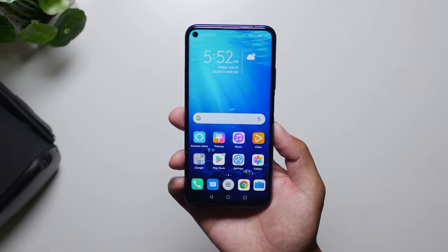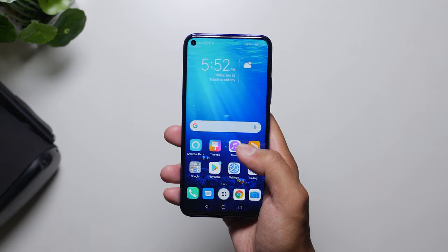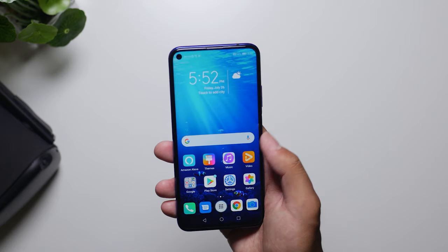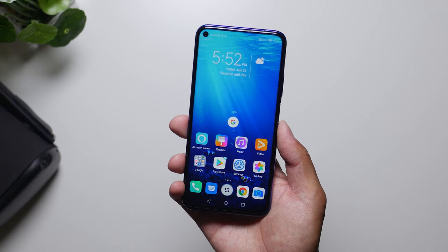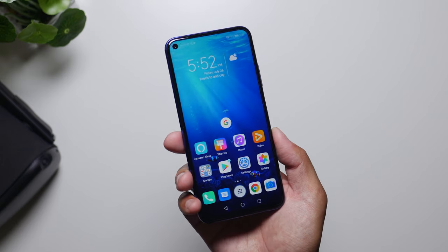So where do we stand right now with the Honor 20? We're pretty much in the same place as when we first started using this. Huawei and thus Honor by association are still unable to do a whole lot here in the United States. The point of this video is to show that that's kind of a shame because of this phone's more affordable price point compared to other flagships — you still get all of the things that are essential to a daily experience with a few little things that allow you to have some extra fun.